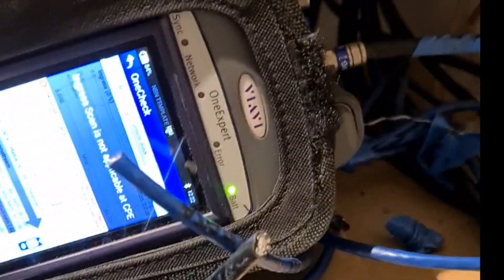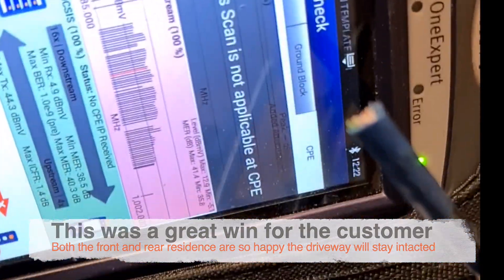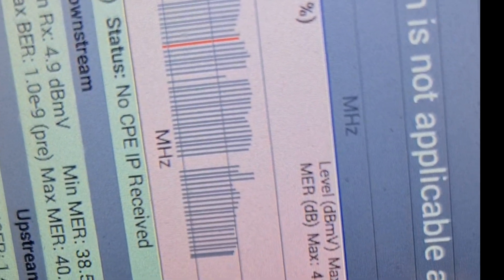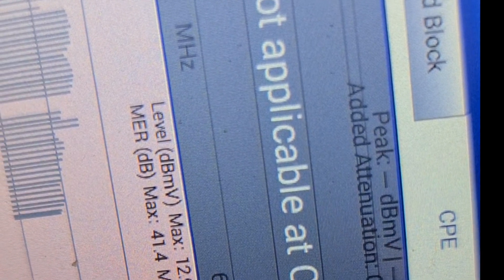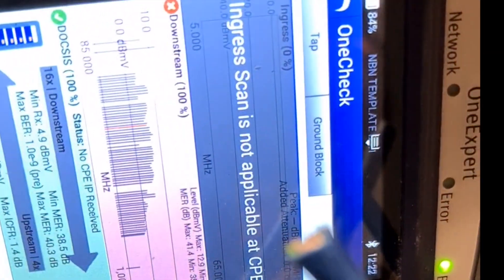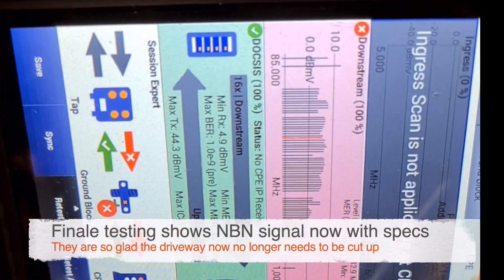We've ended up replacing the whole lot and rerouting the internal cabling because the original cable located in the closet was faulty — that was RG6 as well. Now we've got RG11 running all the way, probably around 75 meters all up, and there's a massive improvement on the signal. We were between -2.2 and about -14.7, and we're now around -12.9 to -5.1 — well within specs for NBN. NBN just need to come and connect their NTD and they no longer need to dig up the driveway.